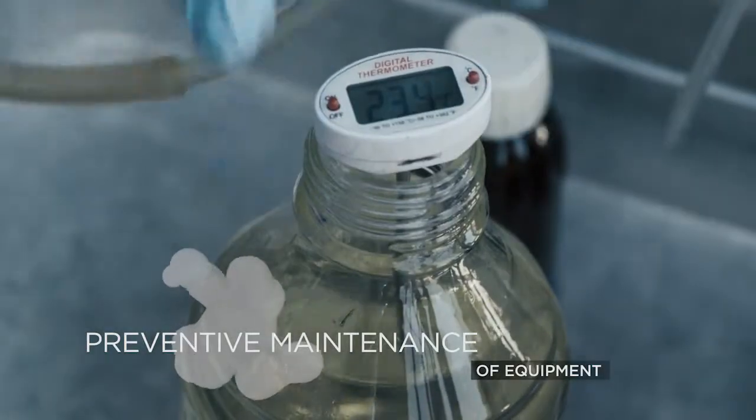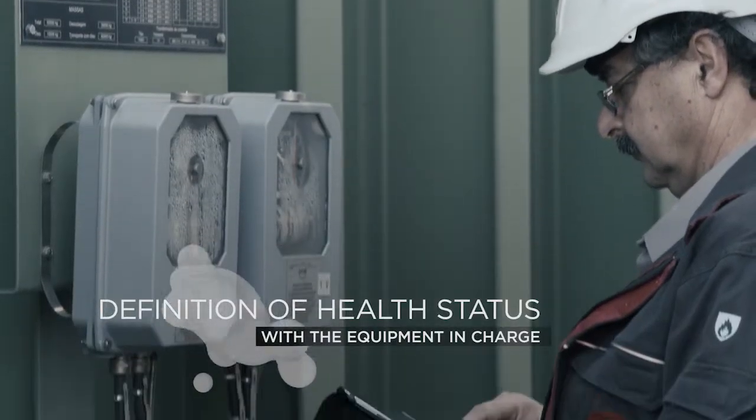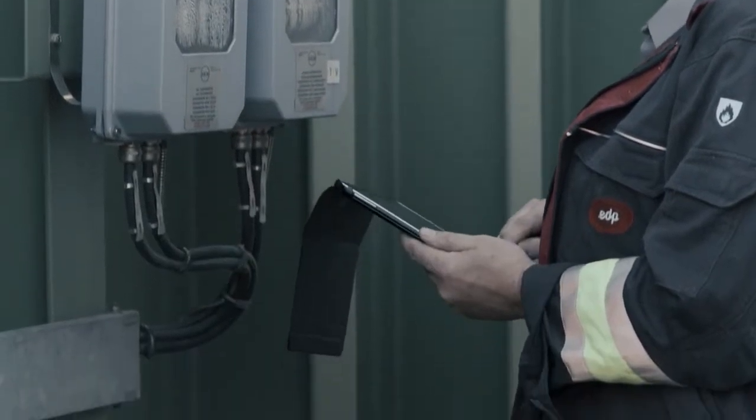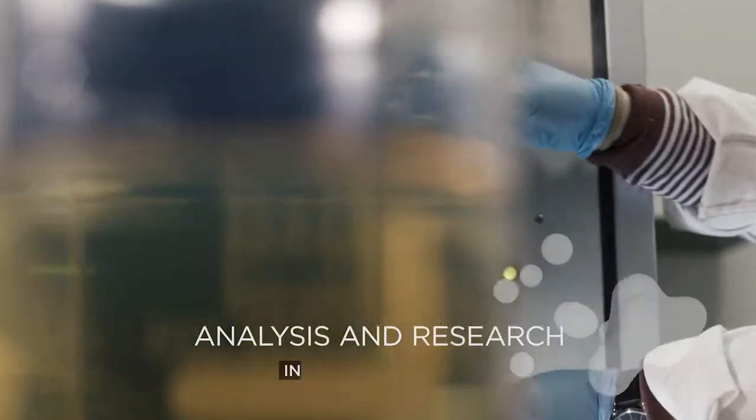About 99% of our activity lies in the field of accreditation and we've shown excellence in performance in all of the interlaboratory comparison tests carried out by more than 30 international laboratories.